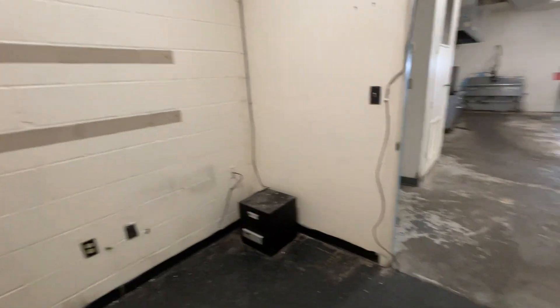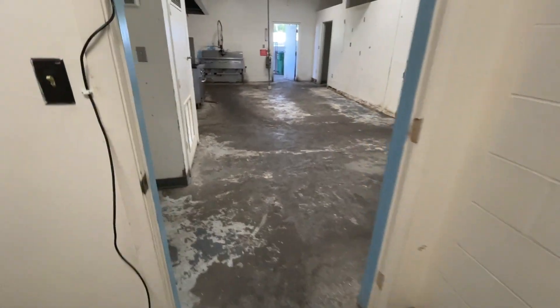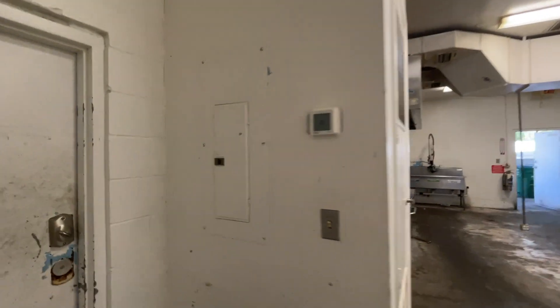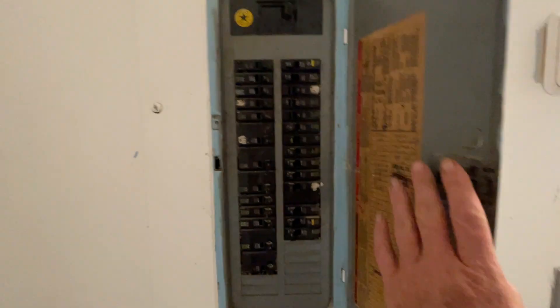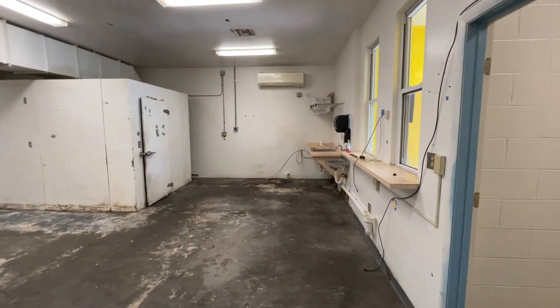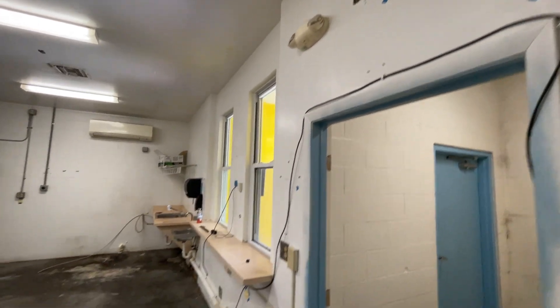We've got a room in here that could be used as an office, or whatever. And the workspace.